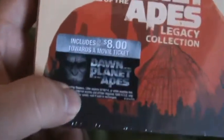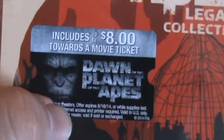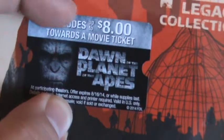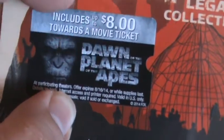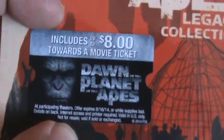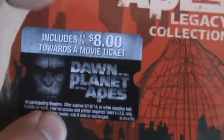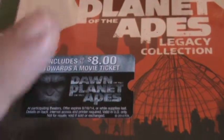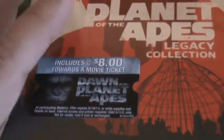The main reason I got it is because of this — it comes with eight dollars off a ticket to see Dawn of the Planet of the Apes, which I'm definitely looking forward to seeing. It looks like it could be good. I did not like the first movie much but this seems like a very different movie.